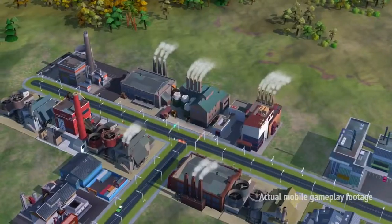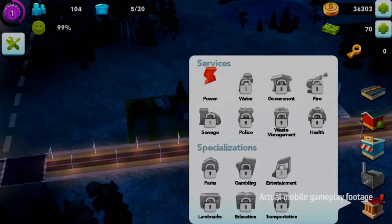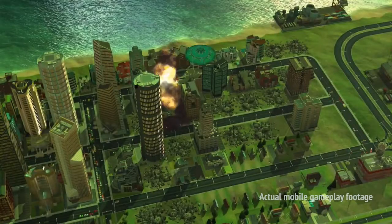There are things you're going to immediately recognize from SimCity: there's zoning, there's roads, traffic, services and data layers, and of course there are disasters.